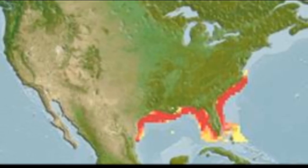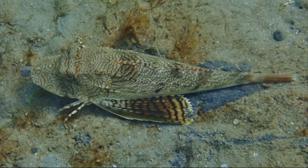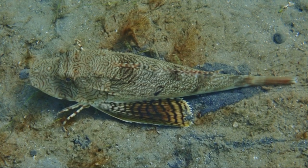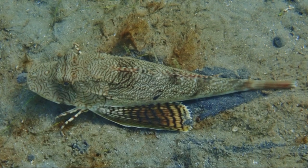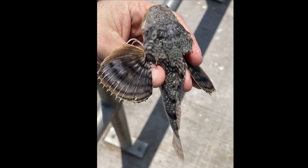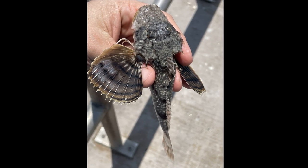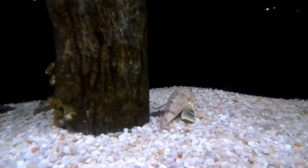They can be found in inshore waters, bays, and salt marshes from New York to Florida and the Gulf of Mexico. The Big Head Sea Robin's body is gray to brown on top with short, dark bars. The underside is white to yellow in color. The pectoral fins are brightly colored with many dark crossbands. The body is covered with armor-like scales.